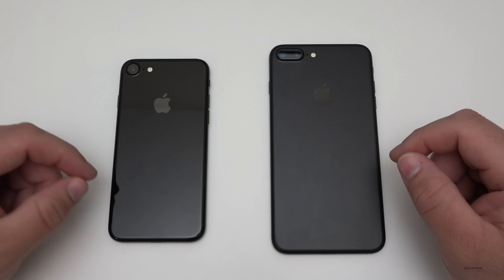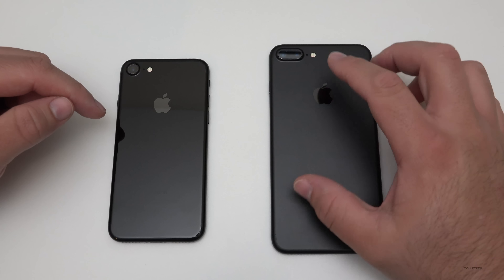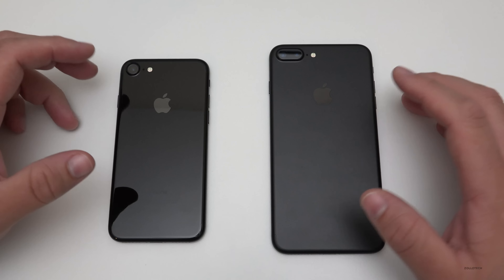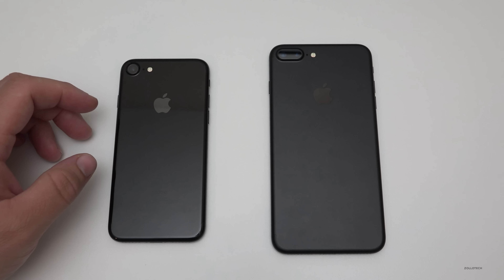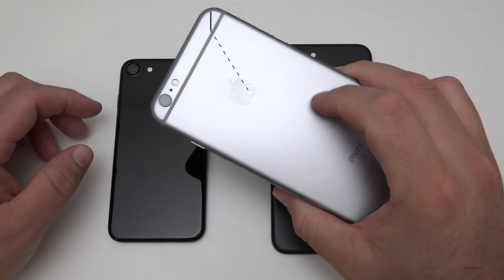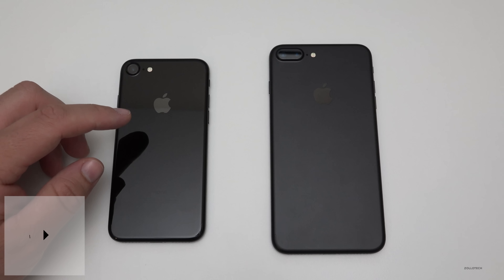The next thing that's new is new colors. We have jet black and black — this is more of a matte or flat black. They got rid of space gray from the 6s and 6s Plus of last year, and it's now replaced by these two new colors.